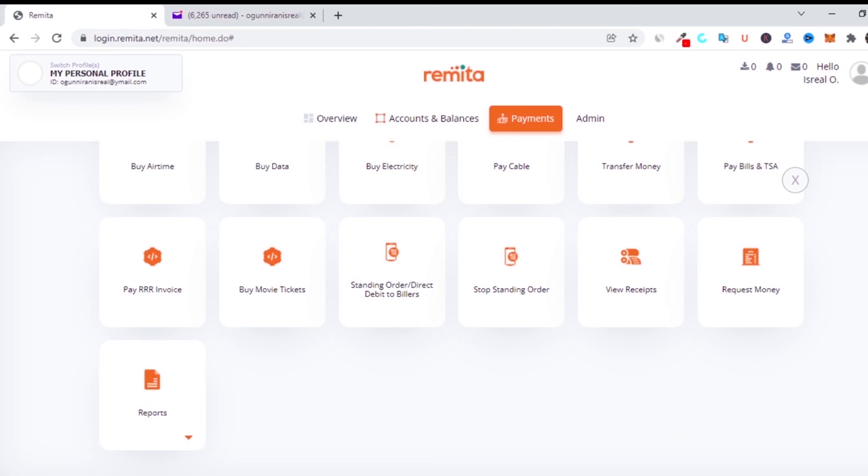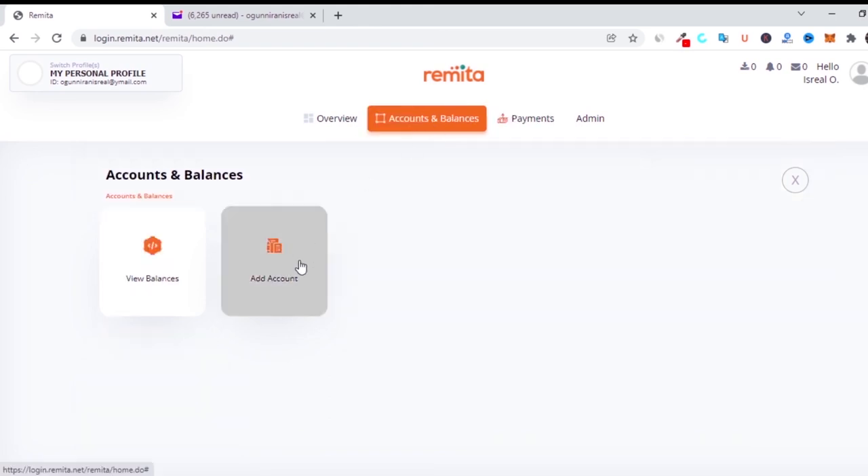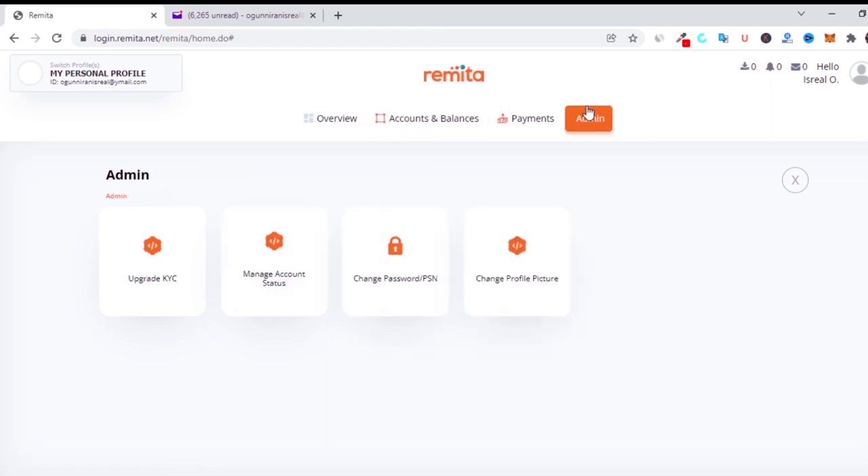Remember that the TSE account is not the only thing you can use on Remita — you can buy airtime, data, electricity, pay for cable, and retrieve receipts. But before you do any of those things, you need to upload your account details. Once you have added your account details you are good to go. Finally, if you want to change your password or manage your account status — for example, if you want to upgrade from a personal account to a single or multi-signature account — you click on account settings and upgrade your account.